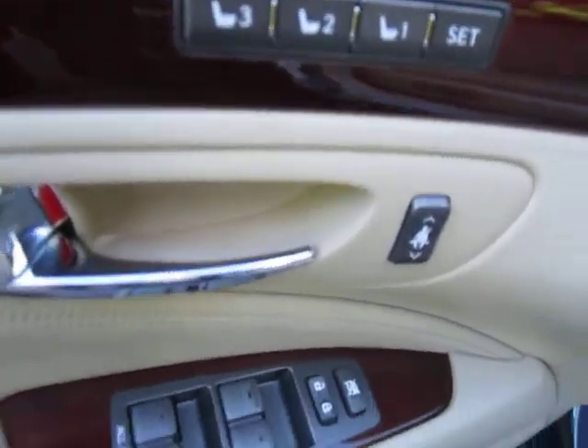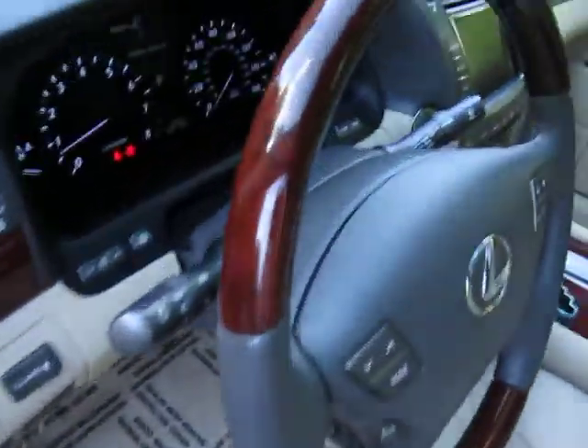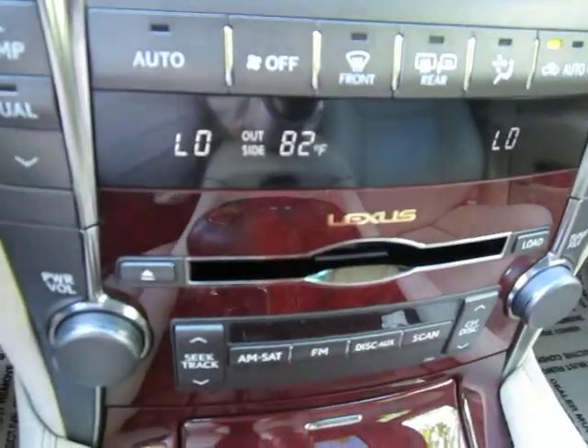This car has the memory seats as we go inside. Very nice wood veneer trim on the doors, steering wheel, dash, and center console — it's all around. This car also has a navigation system. It has the Indaz 6CD.